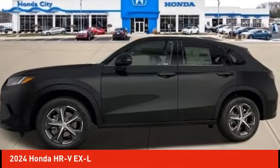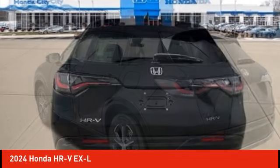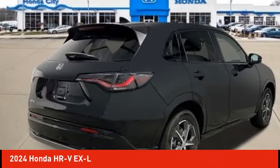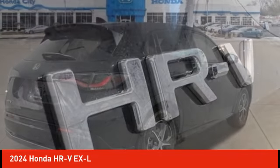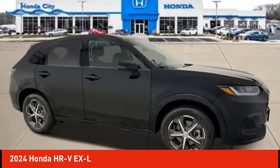Stop by and take a look at the 2024 Honda HR-V. The HR-V has a good-looking exterior with a clean design. It comes with a well-tuned suspension and a handsome and flexible interior with tons of options to choose from.